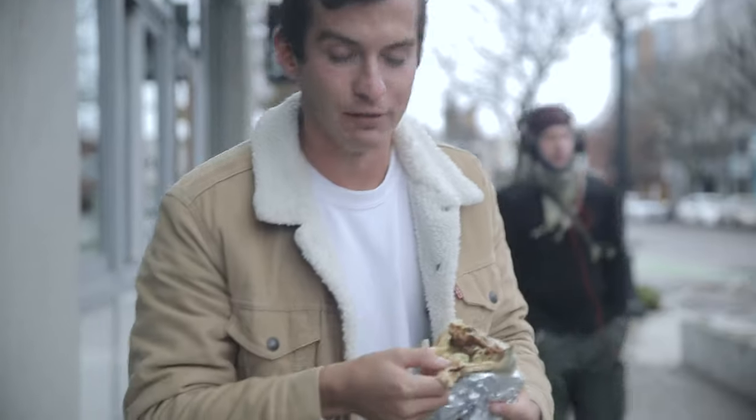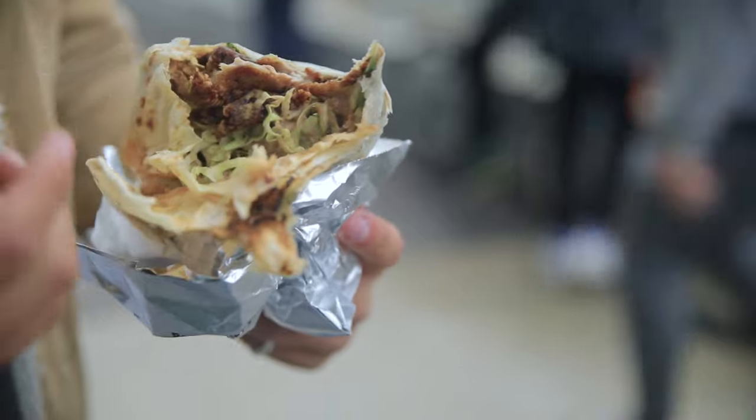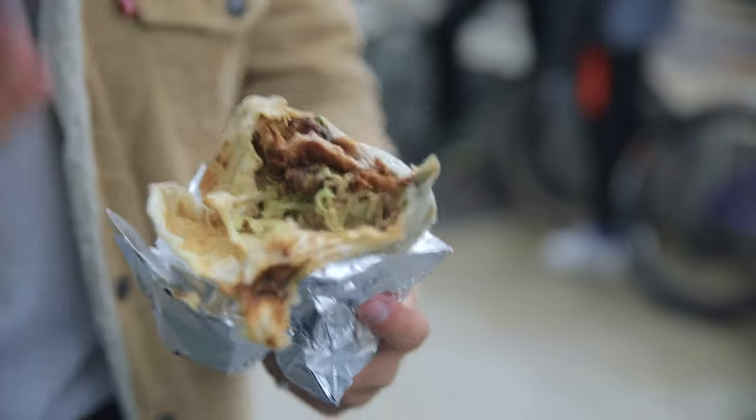I'm going to show the inside of it — people want to see. You can see there's some cabbage in here as well, nice crispy chicken. Cabbage is really nice, gives you additional crunch and lightens the whole thing a little bit.